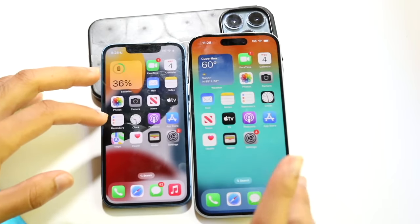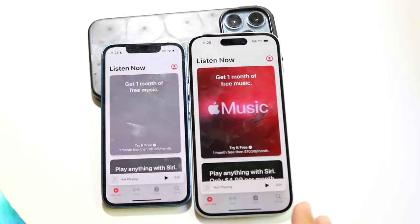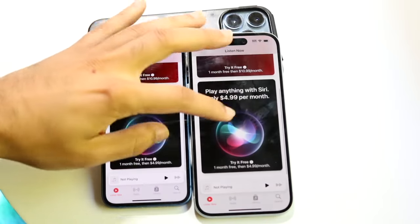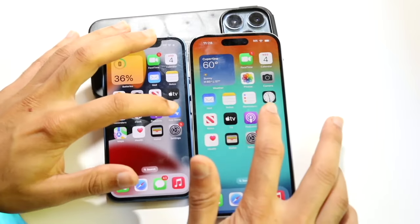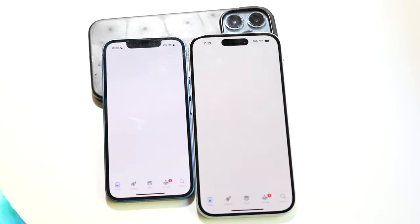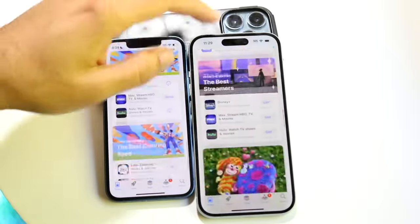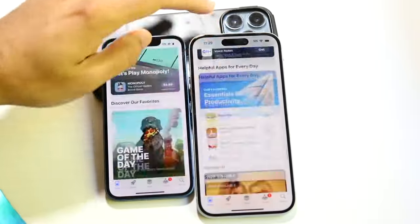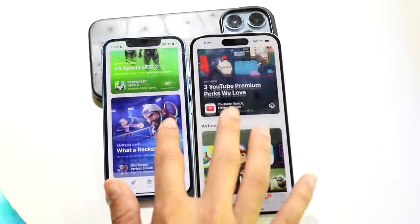Okay, iPhone 15 looks kind of slower there. Music, three two one — okay, iPhone 15 slightly faster scrolling through. They both have 60 hertz panels so there's not going to be a refresh rate difference here. App Store, three two one — okay, iPhone 15 is the faster one scrolling through. Let's see if there's a big difference here, and I can't really tell, there doesn't really seem to be a big difference.